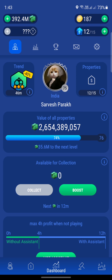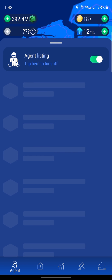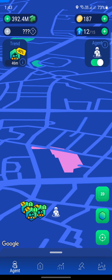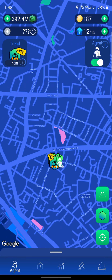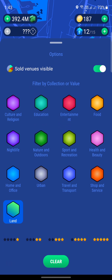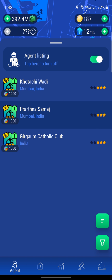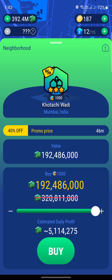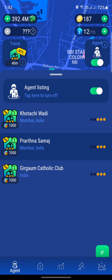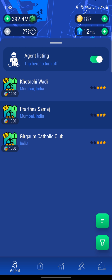Hey there guys. Welcome to this video on Landlord Go. In today's episode, we have a discount of 40% on Neighborhood. I was in this location in Mumbai a long time ago. Let me turn off the 3D thing and go to 2D. I changed my filter from food to land. I already have three properties that are in the trend right now, each worth about $200 million. We're going to buy all three because we already have about $400 million in our account.